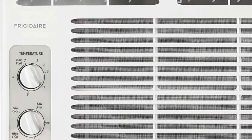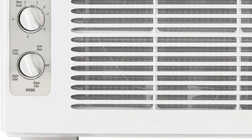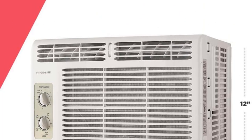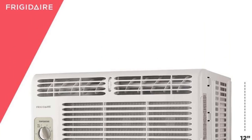The unit is also pretty easy to install because it comes with adjustable side panels so you can fit it to the width of your window. Overall, we were impressed by this unit's reliability and no-frills features. We think its low cost and easy installation make it an ideal choice for a first apartment or smaller space.